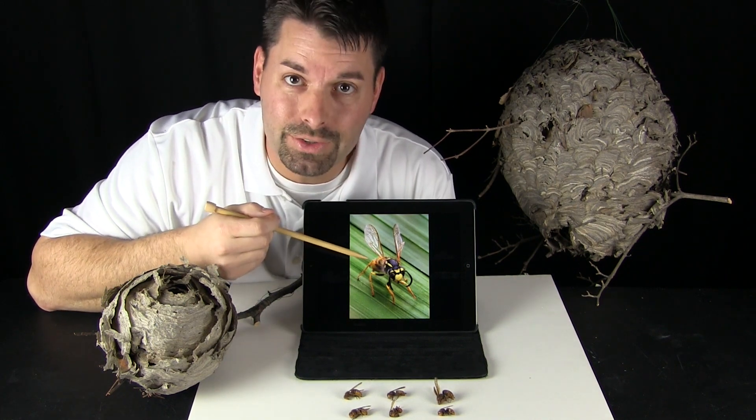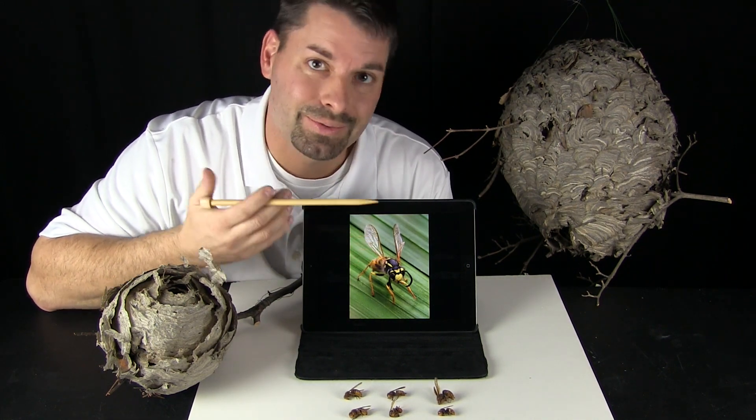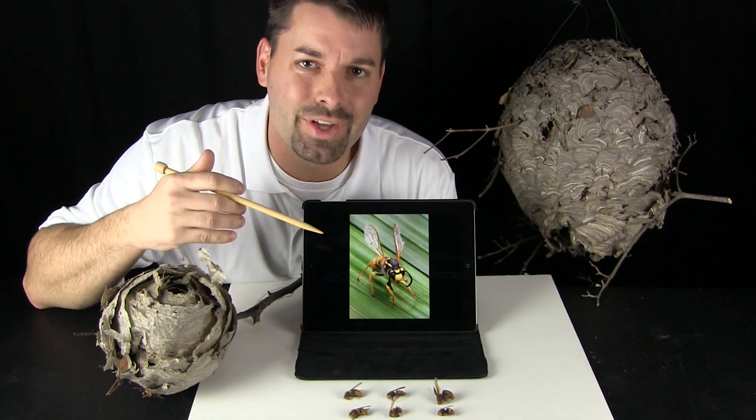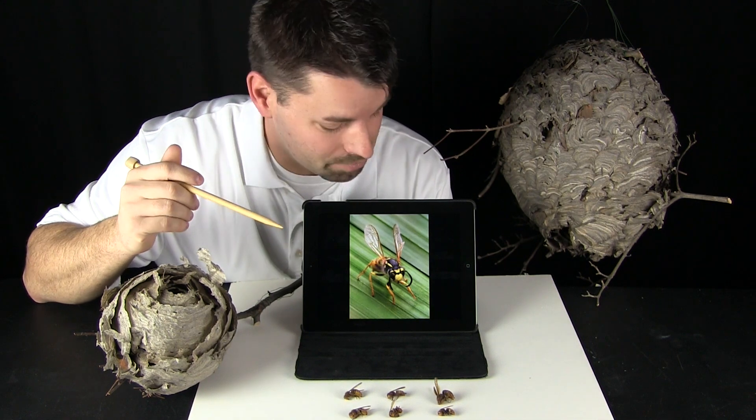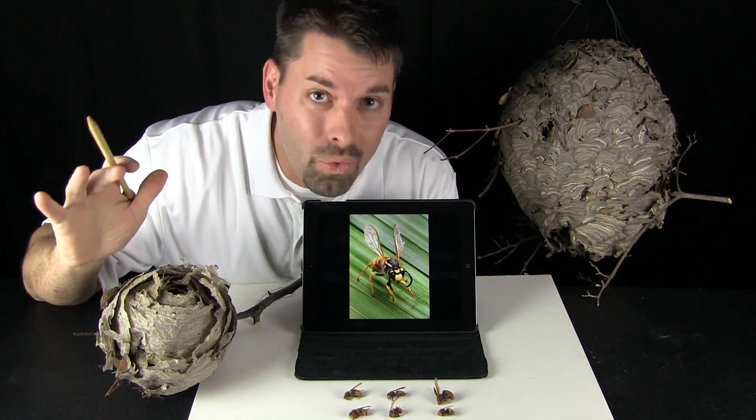What else do you notice in this picture of an insect? What are these things? They are the wings. Some insects can fly and some cannot. Some insects have two wings, some have four wings, and some have no wings.